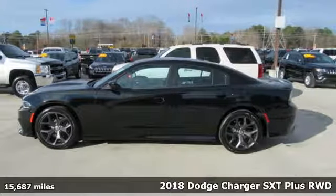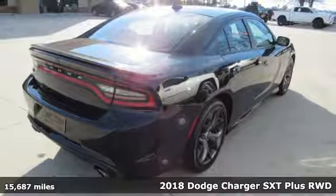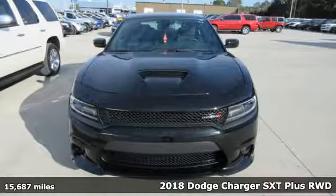It's a 2018 Dodge Charger. It's a salute to its muscle car past while embracing today. And get ready for an impressive combination of features.